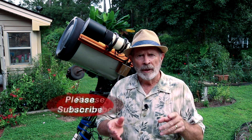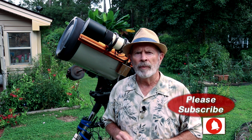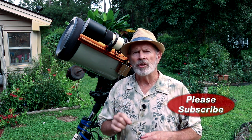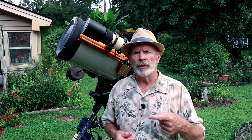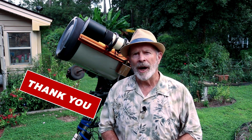I want to thank all my subscribers — I'm up to 1,100 subscribers right now on my YouTube channel. If you'd like to subscribe, click the button at the bottom, hit the bell, and subscribe to my channel. By ringing the bell you'll be notified anytime I upload a new video. Thank you for all those who have subscribed, those who are going to subscribe, and thank you for watching. Clear skies, everyone.